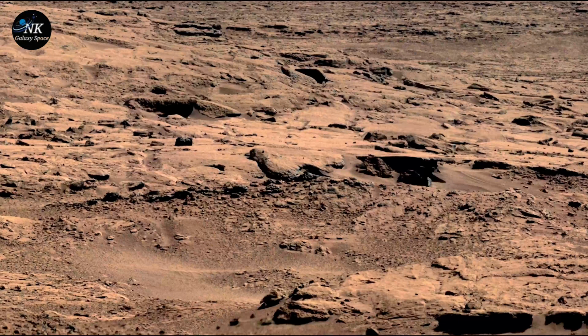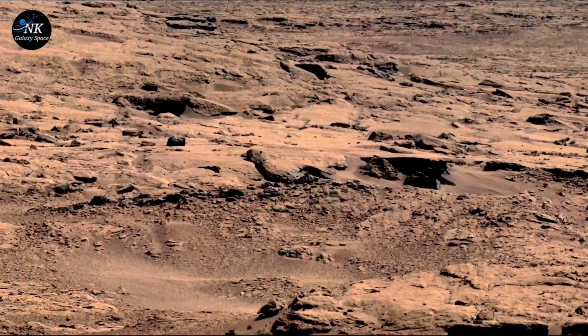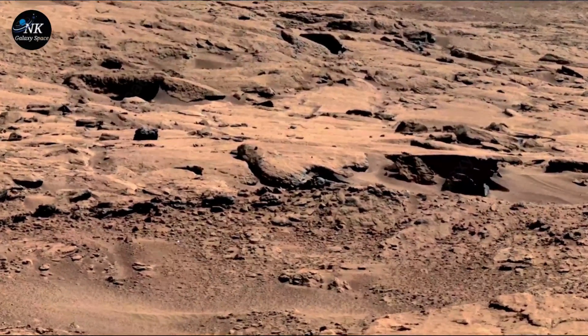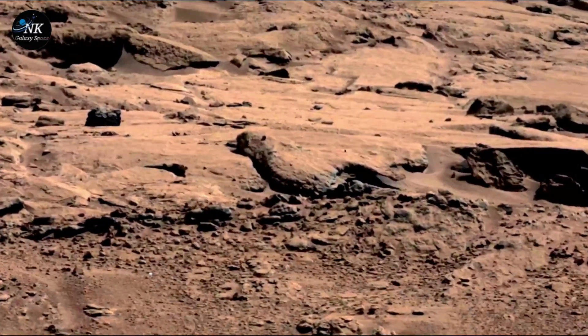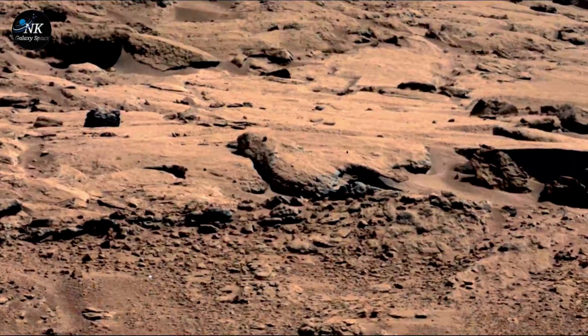There, amidst the barren land, was a peculiar formation — a small, shadowed object perched on a rock, appeared to be shaped like a bird. But how could this be? A bird on Mars? Scientists knew it wasn't possible. The air on Mars was too thin, the land too desolate. And yet the object's silhouette was unmistakable.